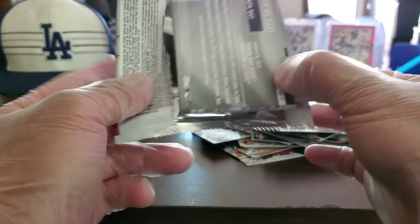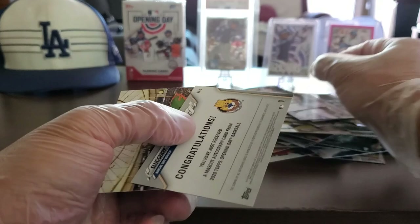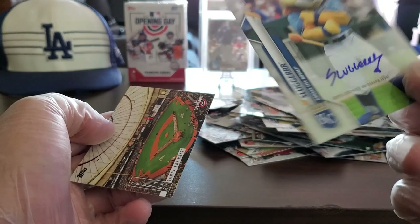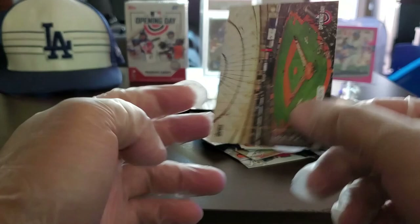Another Javier Baez, Ryan Braun, Ketel Marte, Omar Narvaez, Buster Posey — remember that guy? Congratulations — you just won a mascot autograph card from 2008 Opening Day. Wow, so I got an autograph card from a mascot! If any of you are Kansas City Royals fans, message me — an autograph card from a mascot, how funny is that! And an Opening Day Tampa Bay Rays card.